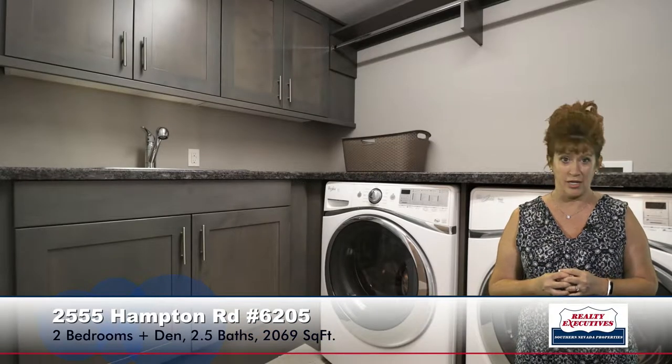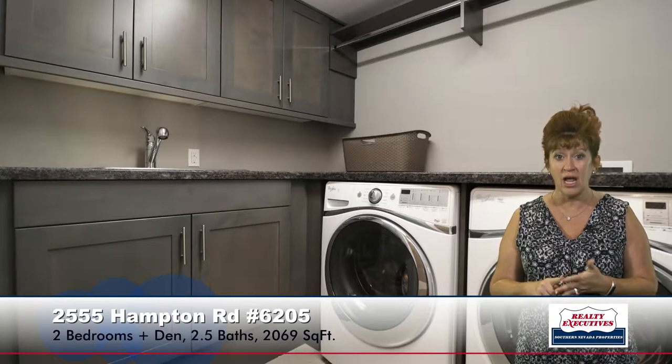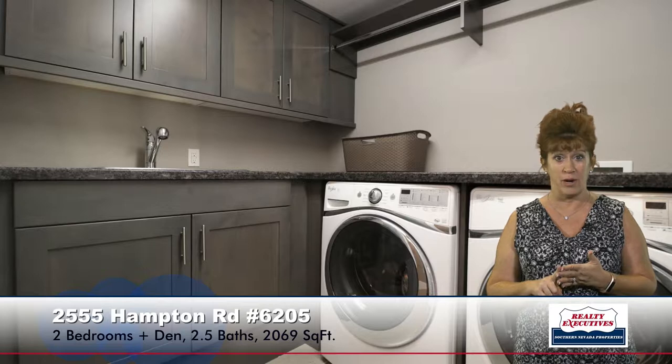I'm also going to show you the laundry room, because the laundry room in this unit is pretty spectacular. It has a large utility sink and lots of cabinets. The washer and dryer are included. This unit also has a tankless water heater and a Culligan water softener that's included with the property.